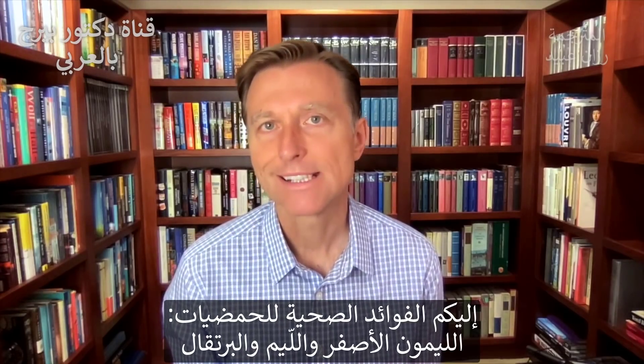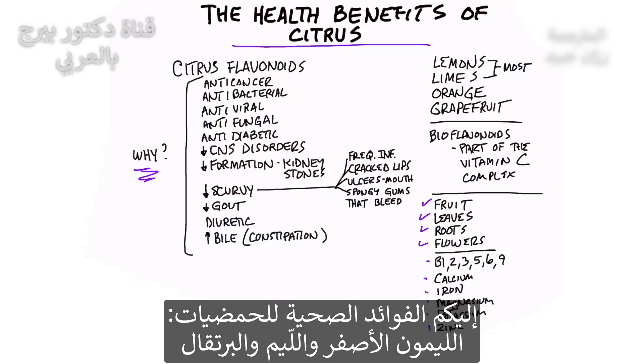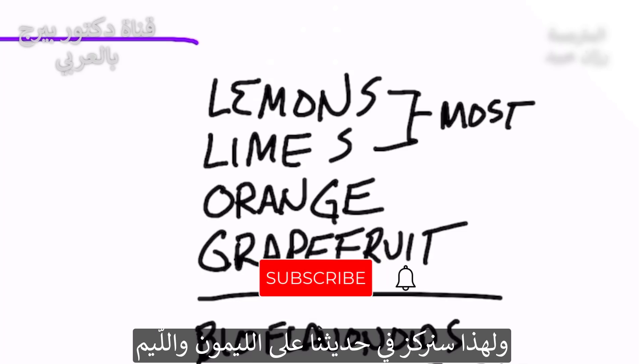The health benefits of citrus. We're talking about lemons and limes. Now, of course, orange and grapefruit are also citrus, but those two have too much sugar. So we're going to mainly talk about lemons and limes.